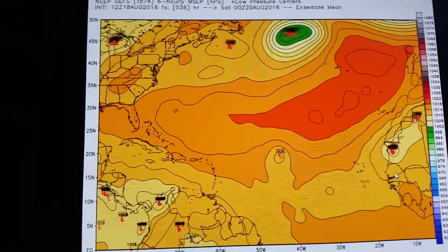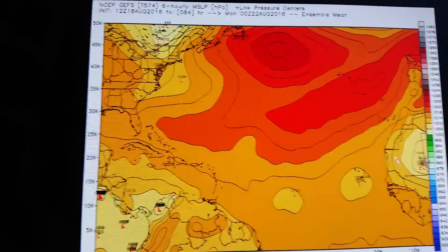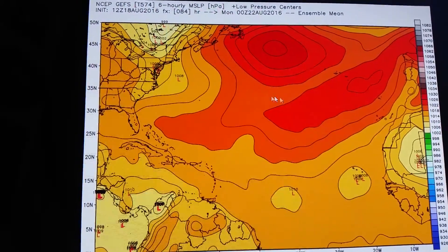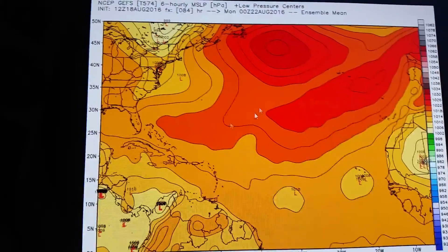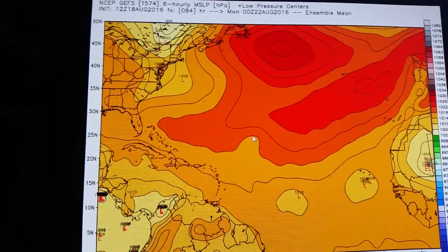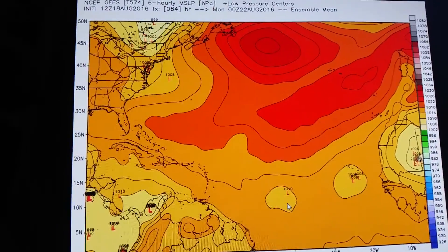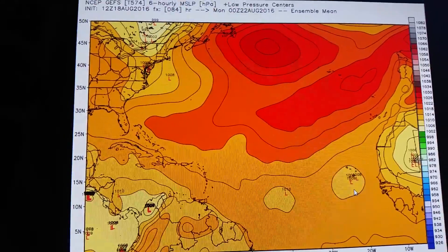So this is tomorrow evening, this is Sunday evening. Fiona is basically going to be a system, but it's not going to be much of a system — it's going to be up here probably. There it is right there, but it's been lost in the means. But here's 99L, and here's what's going to be 90L.